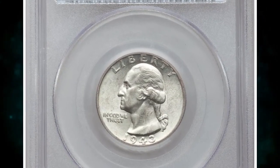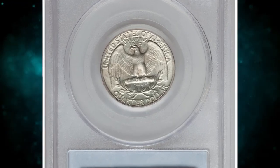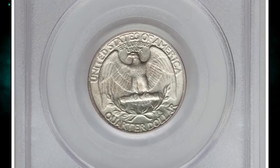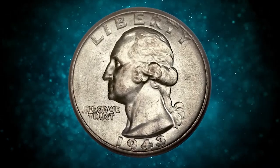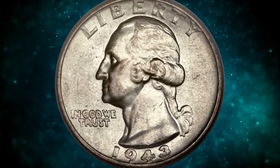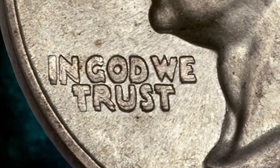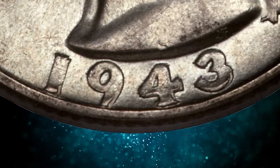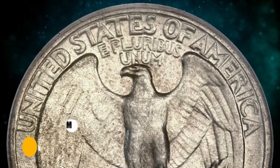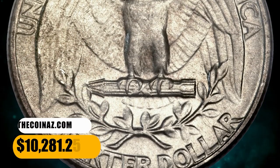This is a 1943 Washington quarter with double die obverse, graded AU58 by PCGS. AU stands for About Uncirculated, the highest grade designation for a circulated coin. In God We Trust and the date are strongly doubled, as are the initial letters in Liberty. Lusters are minimally abraded with delicate almond gold and stone-gray toning. It was sold for $10,281.25.